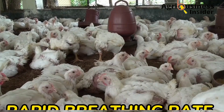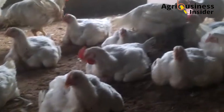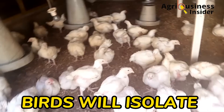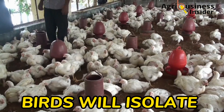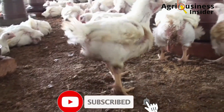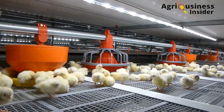The second sign is rapid breathing rates — the bird is trying to grab more oxygen so it increases its breathing rate. Birds will also try to stay away from each other; you will see birds isolating, not wanting to cuddle together, because they want to be as far from each other as possible to lose heat more easily.